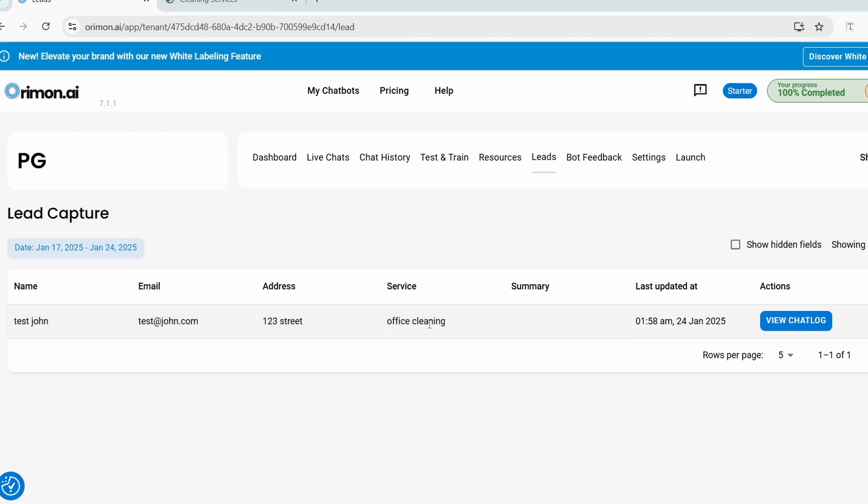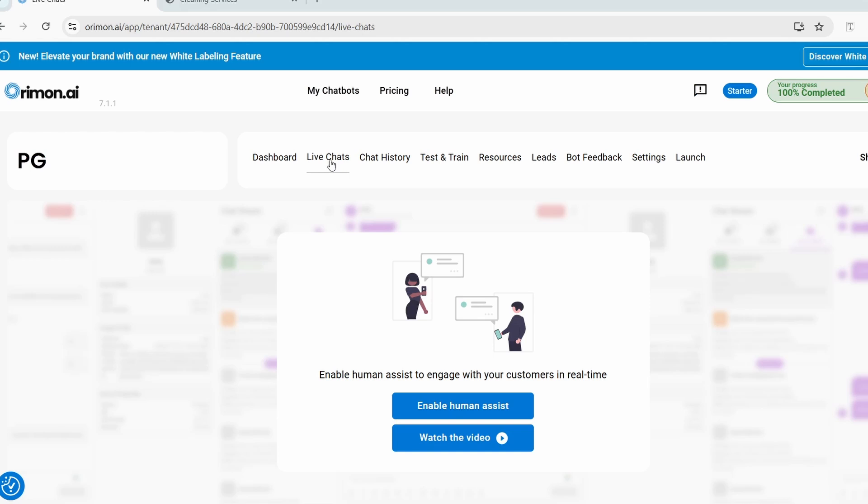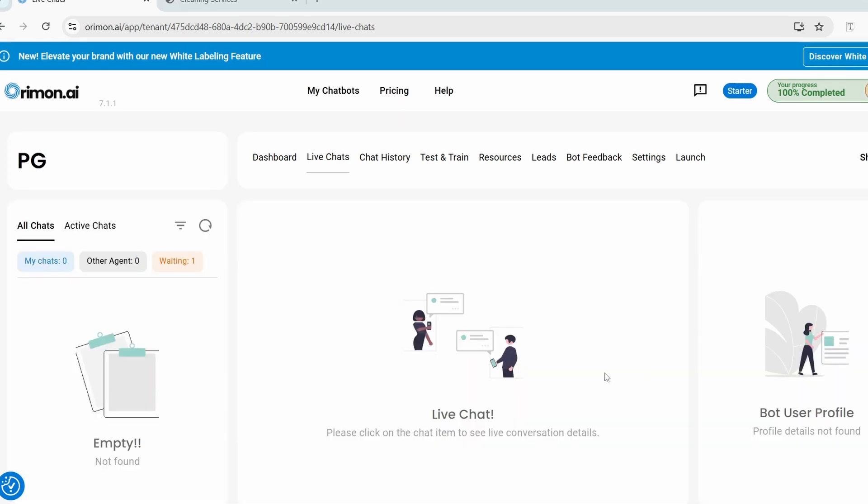One last setting: I'll click on the 'Live Chats' menu and enable 'Human Assist.' Now the bot can transfer chats, and you will receive notifications and emails whenever a chat is transferred.